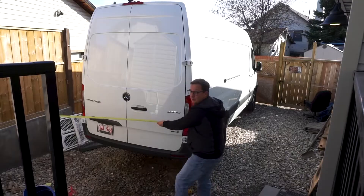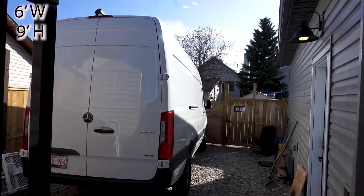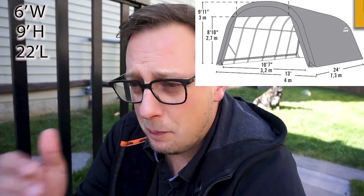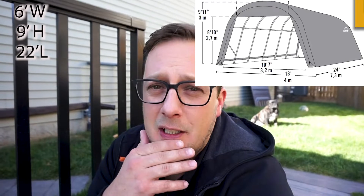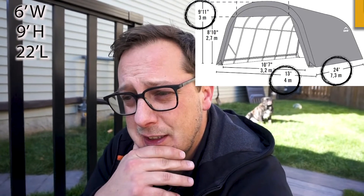We have a van that's just shy of six feet wide, just over nine feet tall, and a length of just shy of 22 feet. When I look at carports at Canadian Tire and Home Depot, to fit our van I've been looking at 12-by-24-by-10-foot models. But the downside is that doesn't leave a lot of room to work on the outside of the van.